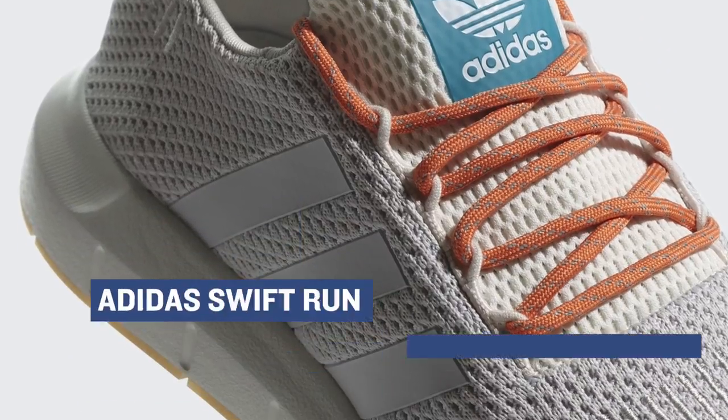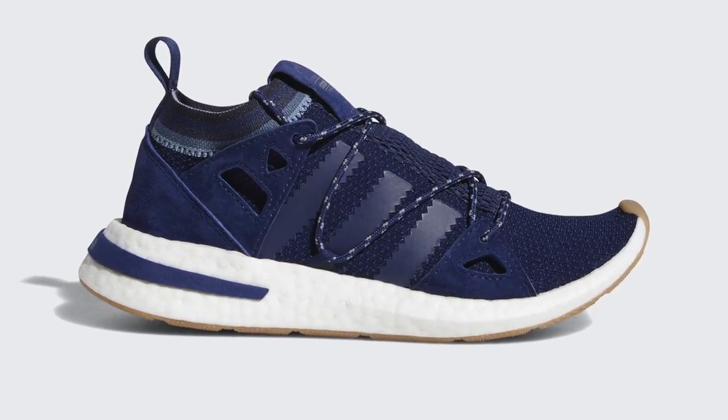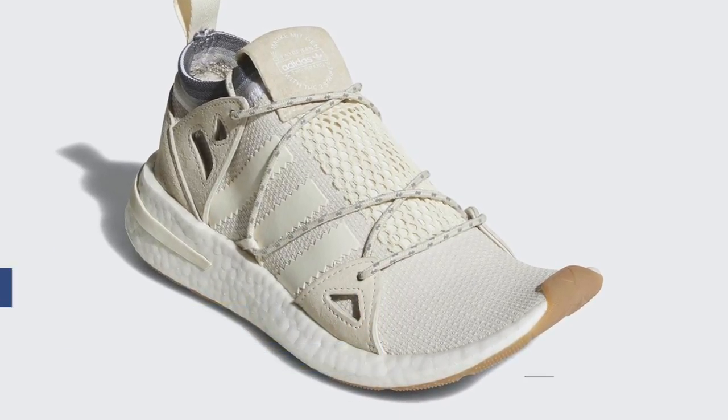Sticking with Adidas, we have the Arken silhouette. I've been kind of watching this sneaker off and on for about a month now. The only problem is this is a women's exclusive, so it's not a shoe that I'm actually going to be able to cop for myself. Those will cost you $130 if you want to grab them in that blue or that white colorway.